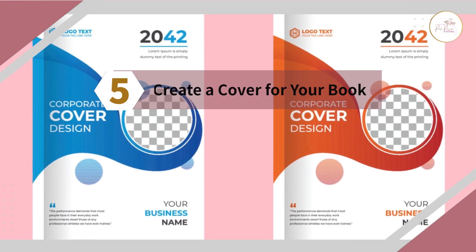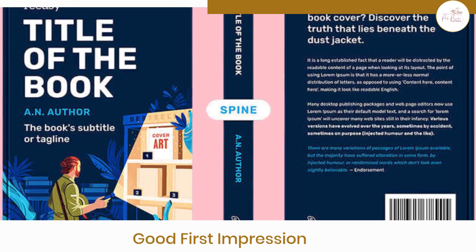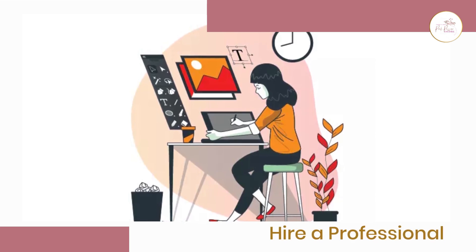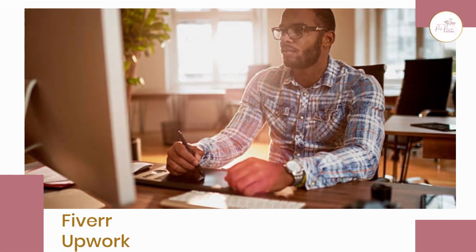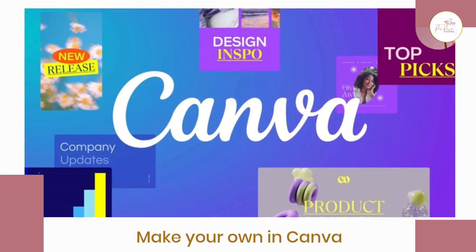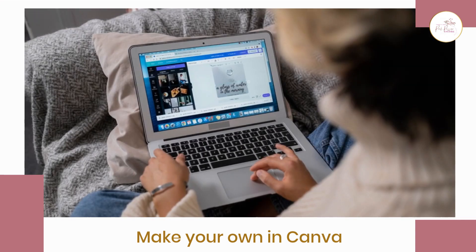Number five: create a cover for your book. The cover is the first thing readers will see, so it's important to create a good first impression. If you lack graphic design expertise, consider hiring someone on websites like Fiverr and Upwork to create a professional and attractive cover. Their service charges can vary based on expertise, reviews, and experience. If you lack funds to hire graphic designers, you can opt for tools like Canva, which offers a plethora of templates you can customize to create an eye-catching book cover.